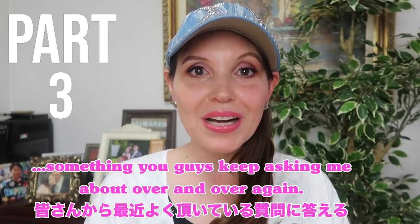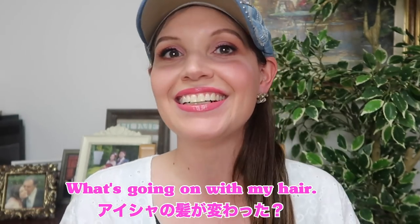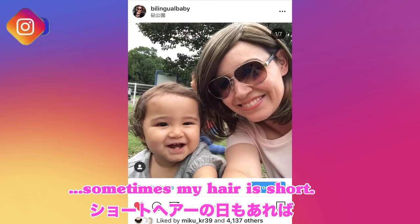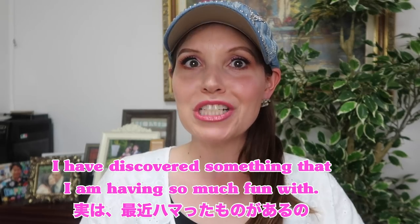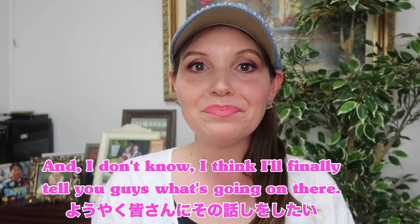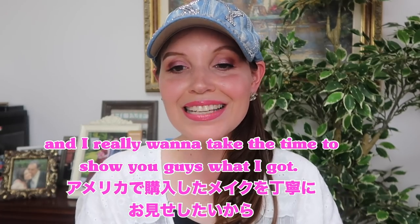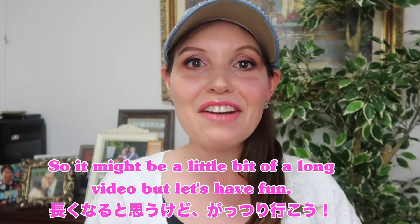The third part is gonna be something you guys keep asking me about over and over again — what's going on with my hair? If you're following me on Instagram, you see that sometimes my hair is long, sometimes my hair is short. I have discovered something that I am having so much fun with and I think I'll finally tell you guys what's going on there. Today I'm only gonna cover the first part, so it might be a little bit of a long video but let's have fun.